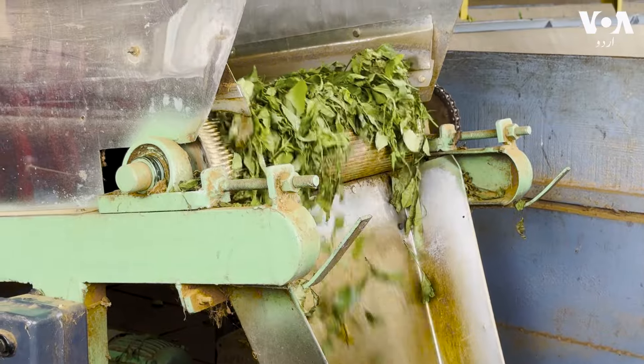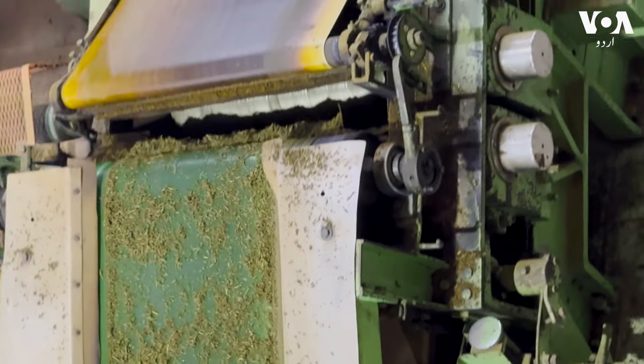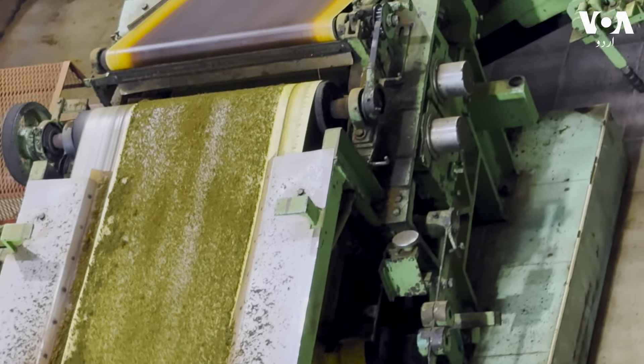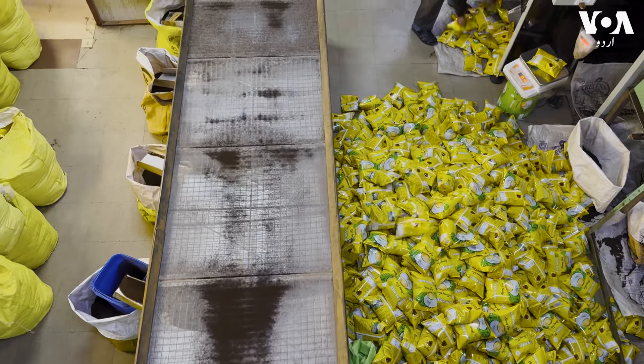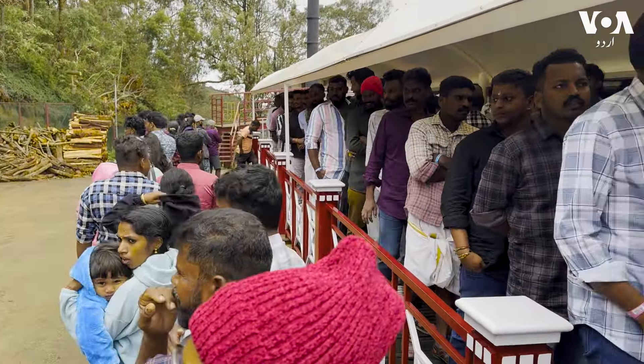In the beginning, the leaves are dried, and then the drying process continues in stages. Through this process, the chai is prepared and packed. There is also a tourist area here, and people are very surprised to see how the chai is made.